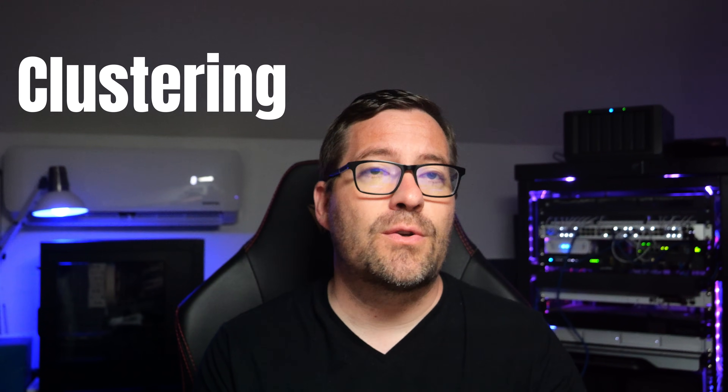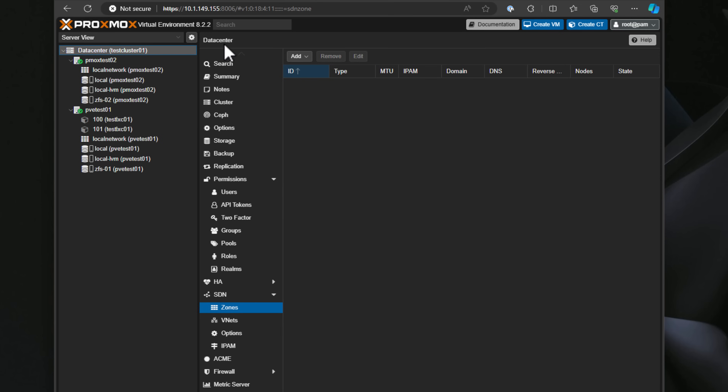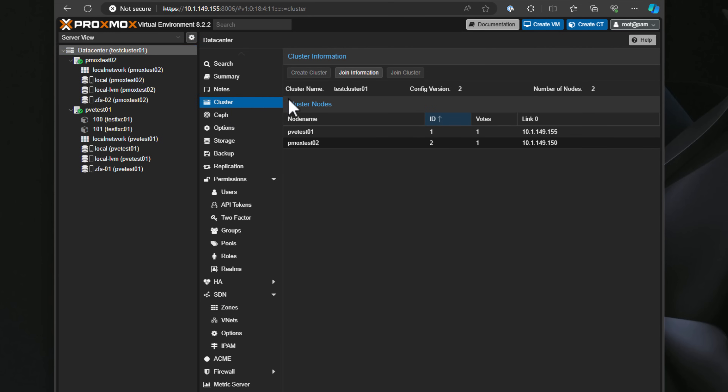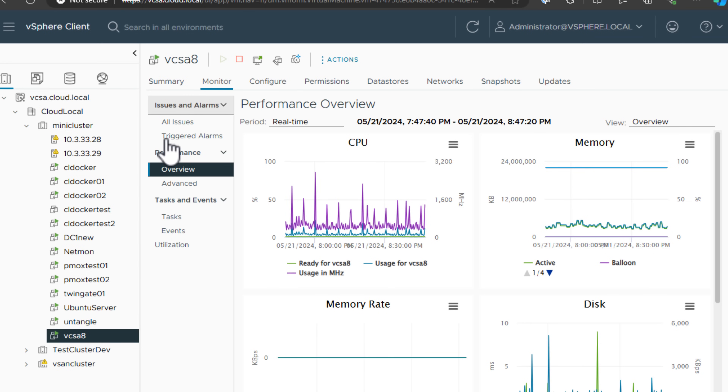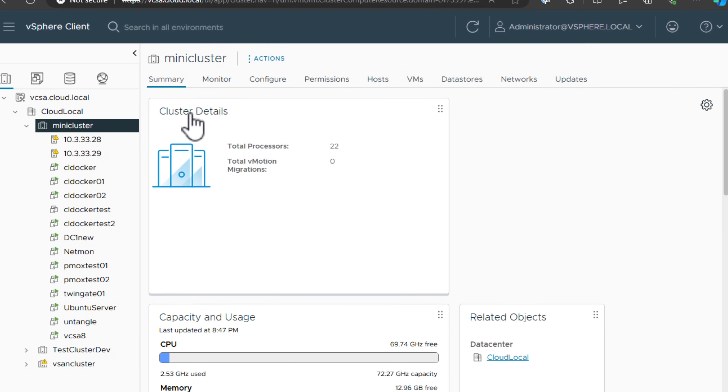What about clustering? Proxmox clustering is built-in and easy to configure. As mentioned, you don't need a special appliance to enable those features like you do with VMware ESXi, whereas VMware ESXi clustering requires vCenter Server. This arguably adds complexity as well as vCenter Server license costs.